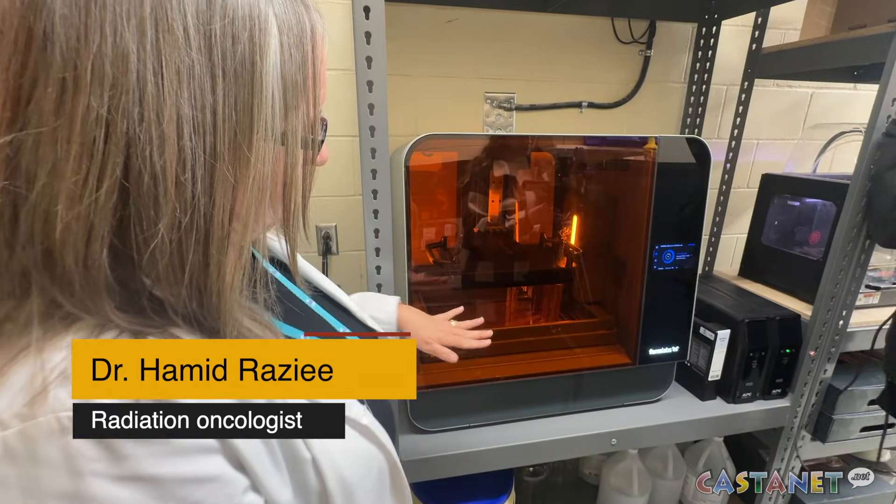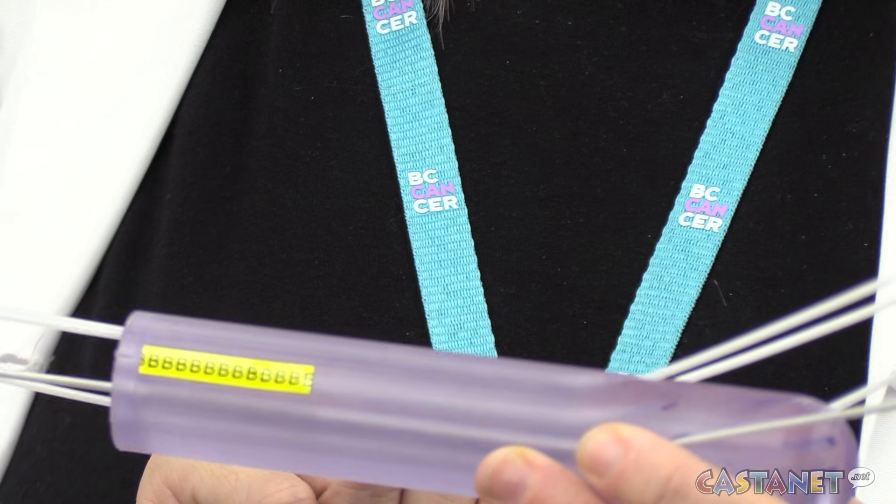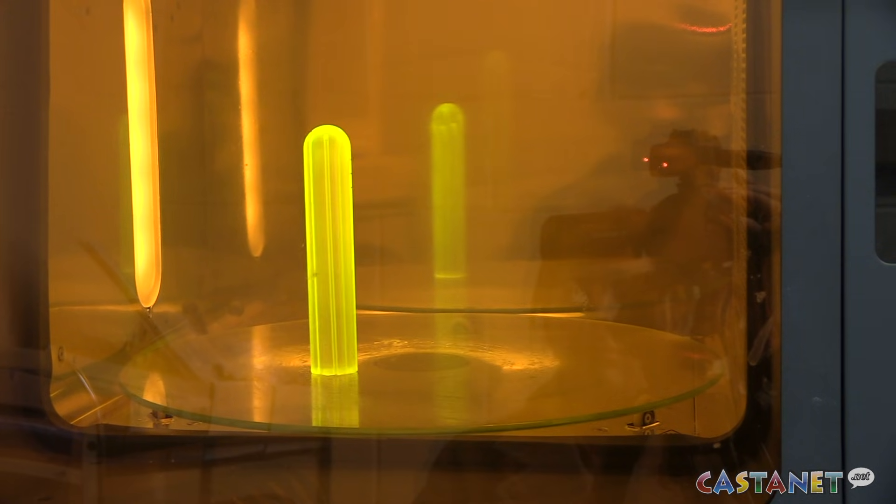It is a device that we use to create the templates and the applicators that we need for patients with gynecological cancers, including cervical cancer, vaginal cancer. This is for a very important component of the treatment called brachytherapy, which is actually internal radiation.